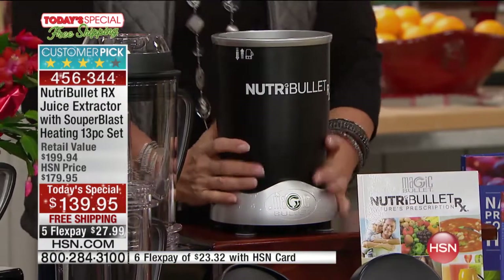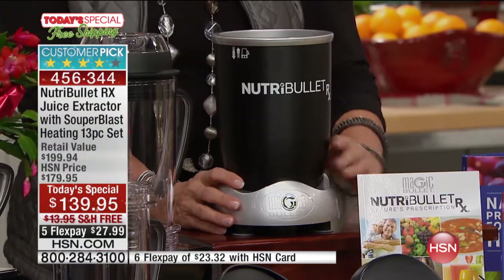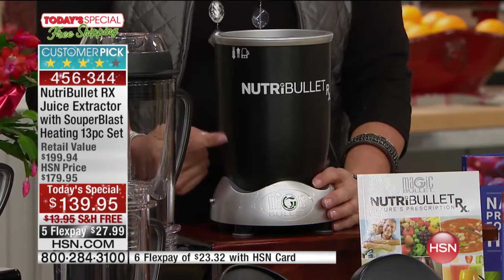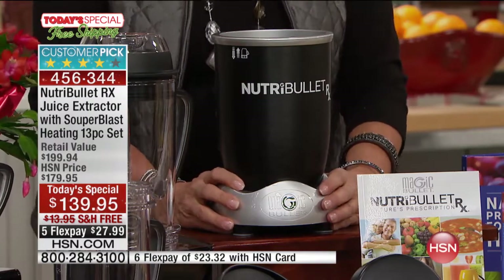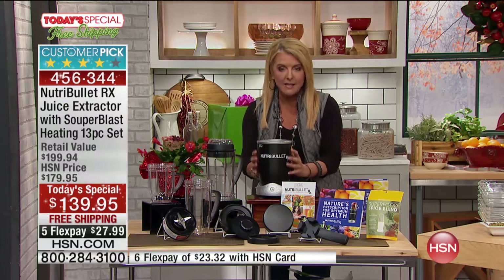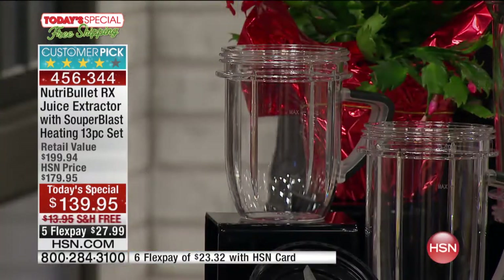So what are you getting? Right here — this is the heart of it. I have both the 900 and the RX model. The 900 watts is a great unit, but this is 1,700 watts. It is like a powerhouse that truly extracts the best nutrition out of anything you put in it. And look at all the containers you get — I use these constantly.